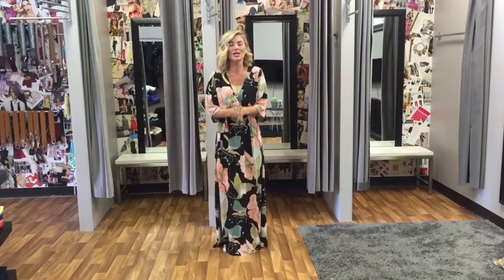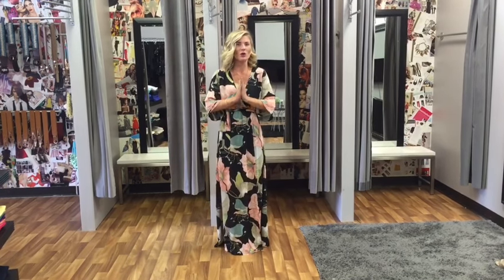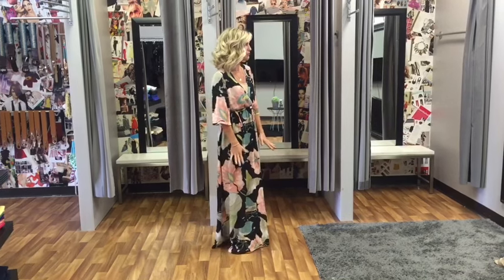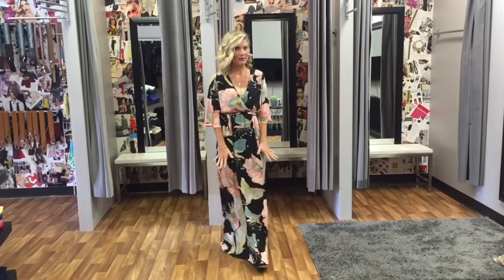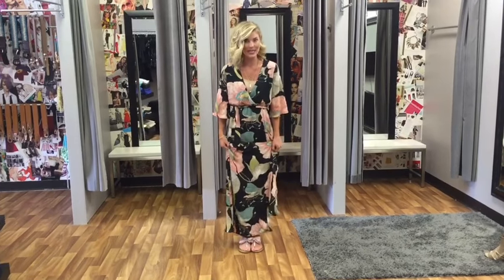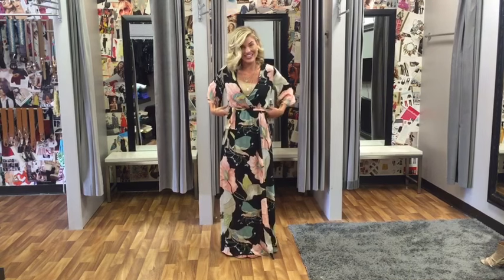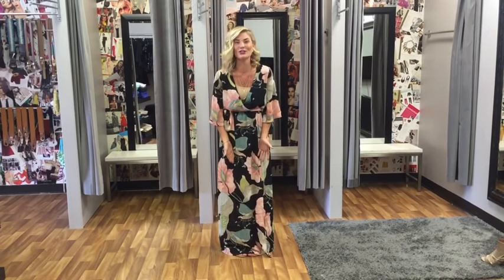A lot of people ask: what shoes do you wear with them? I am here to tell you, you do not want to see your feet when it's a long maxi. You want it barely skimming the floor. Today I have on flats with mine because of the length. It doesn't really matter what your shoe looks like — it really just matters the heel because you don't even see it.